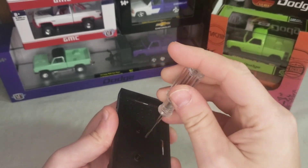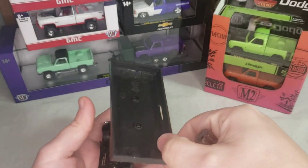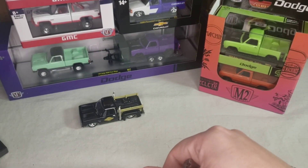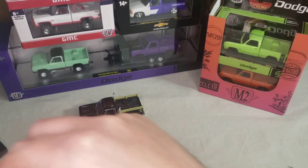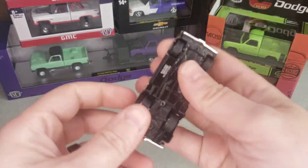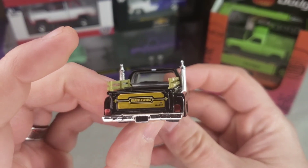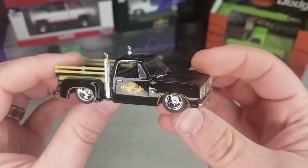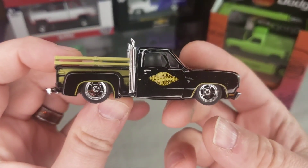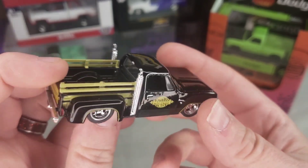Much like the GM OBS truck set, this one with the Dodges has two lowered, two standard height, and two raised. I already opened this one for pictures for my Lamley article - I kind of wanted to grab a couple pictures real quick. And yeah, as you can see, this one is the lowered base on the Midnight Express.